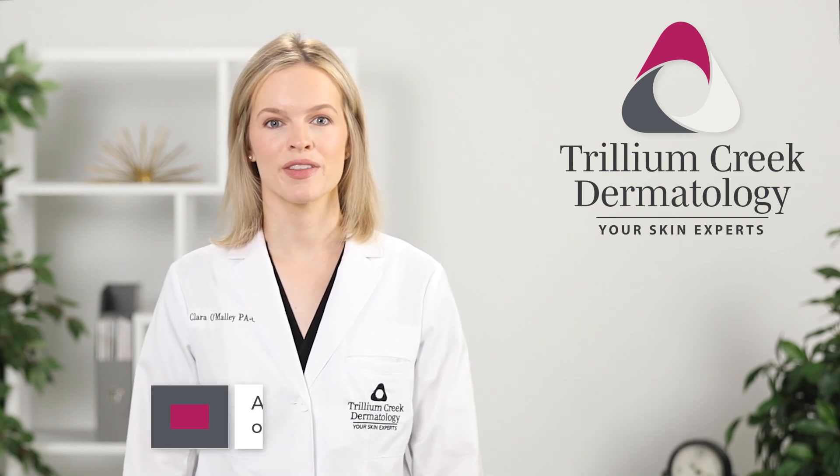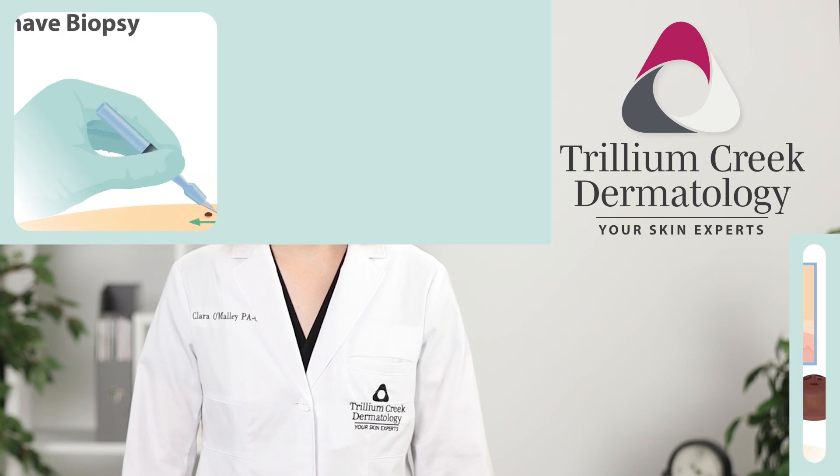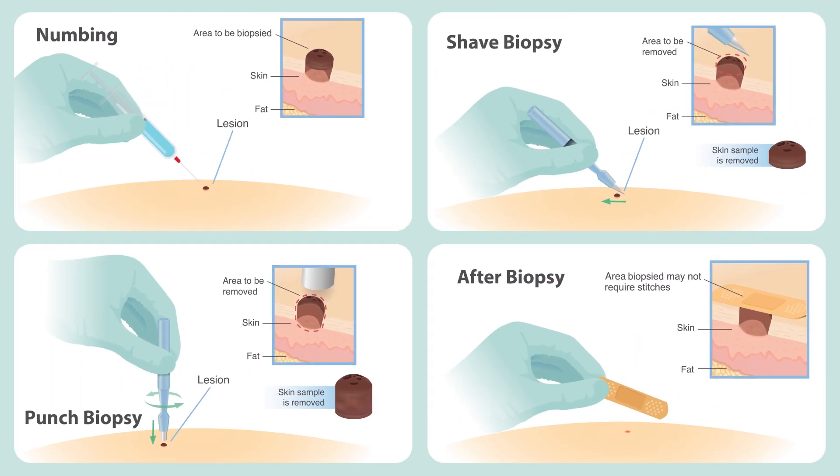During a biopsy, we make sure the area is completely numb with an injection of lidocaine. Then we remove a small sample of skin using either a shave or punch biopsy method. There's usually no need for stitches. Afterward, a bandage is applied and you're able to drive yourself home.